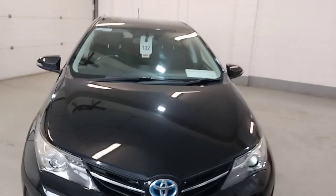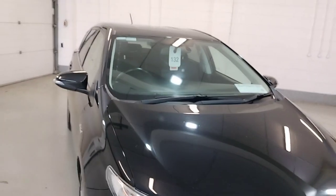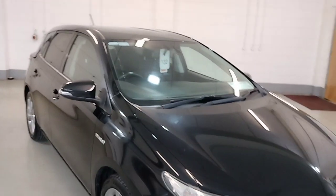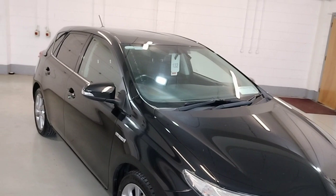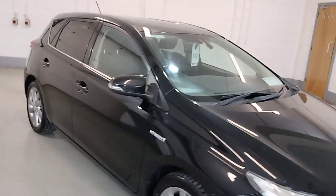Hello from Mendelio Motors Lamford. I'd just like to show you our 2015 Aorus 1.8 Hybrid 5 door. This is the luxury model.